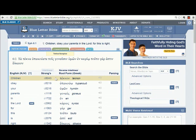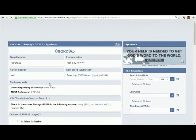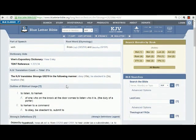This takes us to this window. This is called a lexicon. We're going to click right here. This is a number called a Strong's number — it's a reference number that's going to take us to a lot of information about the word. We click on that number and it gives us all this information about that particular word.